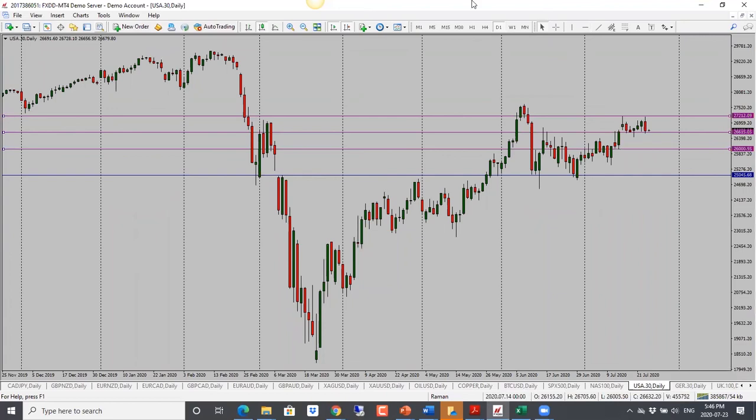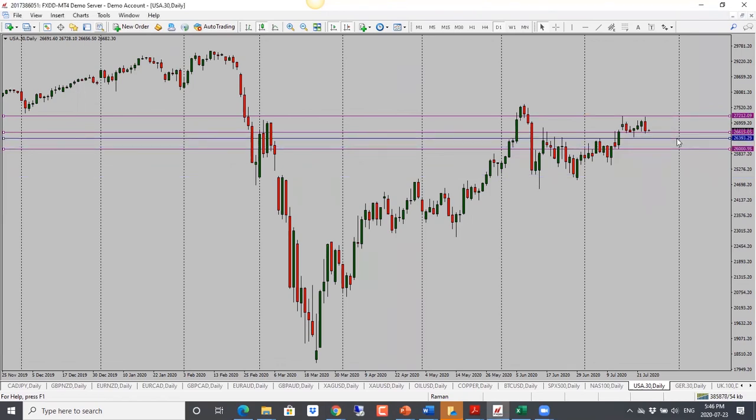Dow Jones is looking bearish as well. However, price is into support — the bottom of this range — and last time price was here it turned around, so watch out for that. For now bias is bearish. Once we see it clear the support, I'm looking for a further drop towards 26,000. First target is 26,350 and then 26,000.